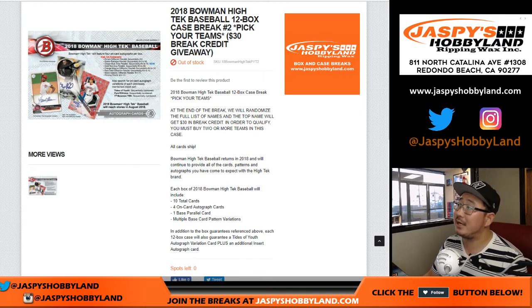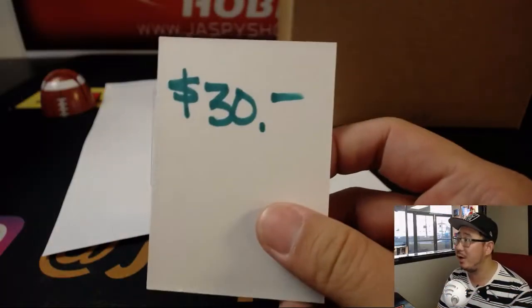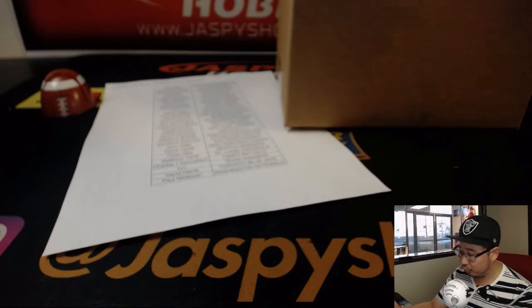Good evening everyone. Joe for jazpieshobbyland.com with another full case of 2018 Bowman High Tech Baseball. 12 box, pick your team number 2 from jazpieshobbyland.com, just dropped yesterday. $30 of break credit involved in this as well — if you buy at least 2 teams you get 1 entry for break credit.